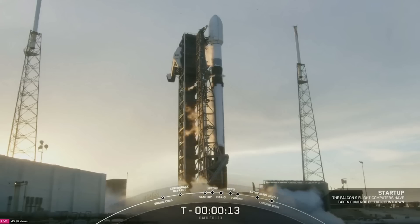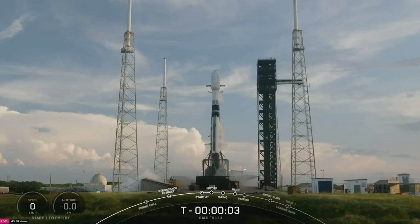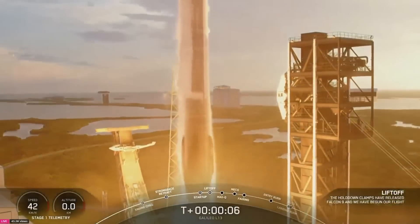Fifteen seconds. Minus ten, nine, eight, seven, six, five, four, three, two, one, ignition, engine's full power, and lift-off of Galileo L13. Go SpaceX, go Falcon!